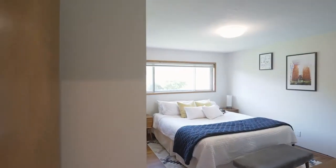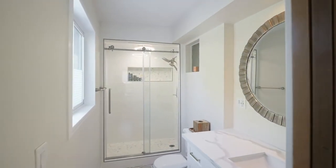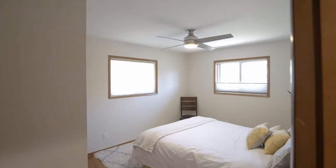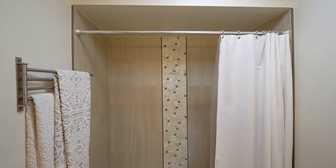The master bedroom features hardwood floors and dual closets with organizers, and you'll find a beautifully remodeled master bath. There are also two more large bedrooms with ceiling fans and another updated full bath with quartz and tile.